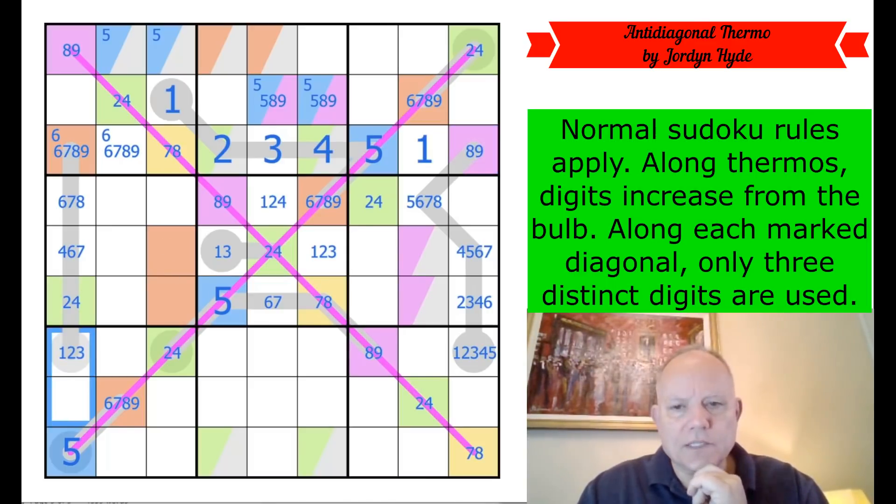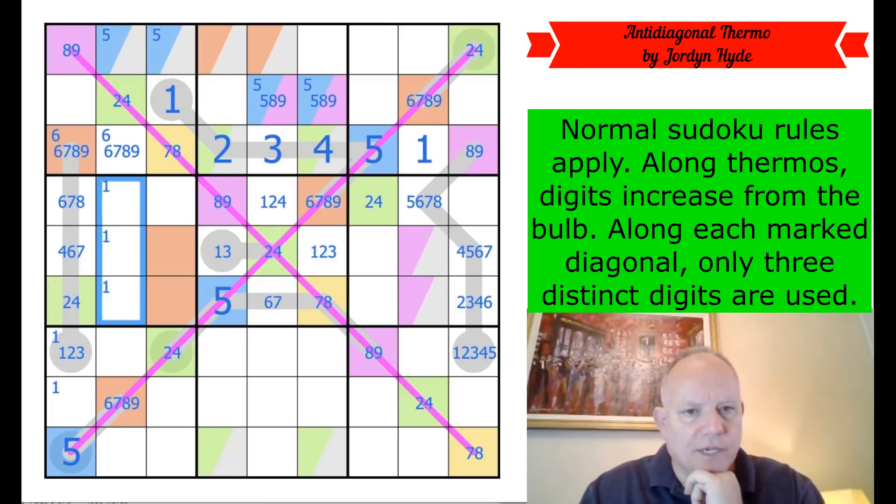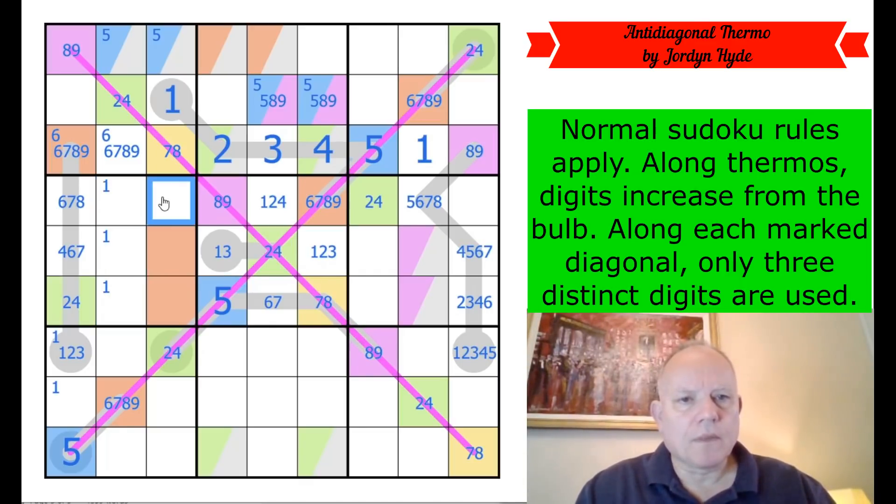One in column one has to be in one of those two cells, and in one of those three in column two. Still don't know anything about those — I thought getting this coloring was going to be really useful up here but it's not been, it's fooled me.